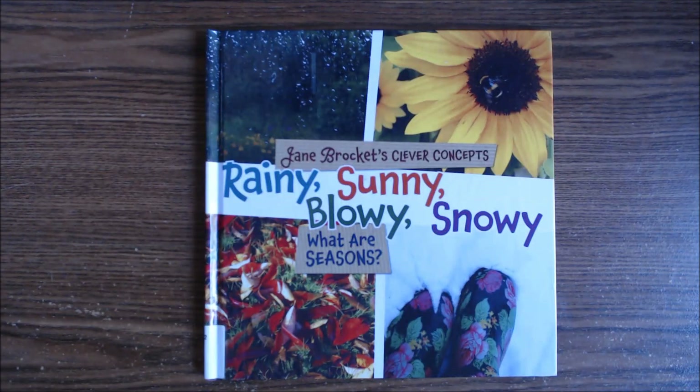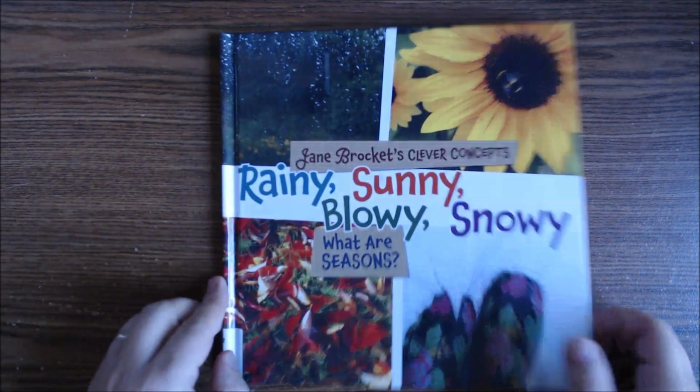Hey everyone! Today we're going to read Jane Brockett's Clever Concepts. A concept is an idea. Rainy, sunny, blowy, snowy. What are seasons? Okay, here we go.